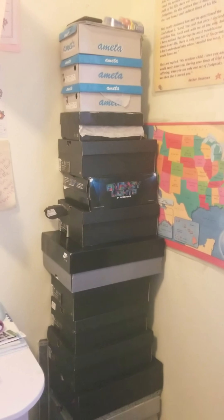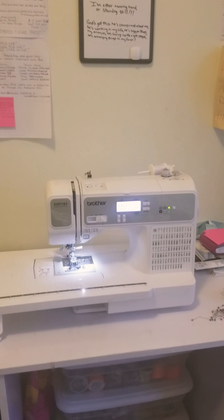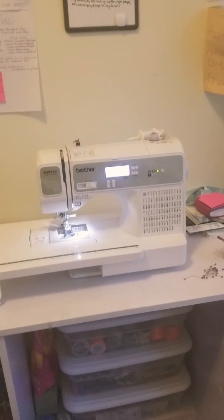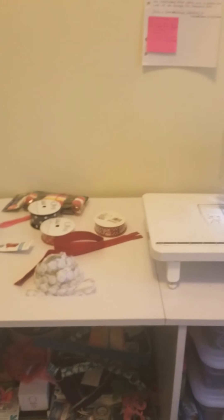These are all empty shoeboxes from me, my kids, my guy, my grandson, kids — and this is my machine. I do sew things besides making duct tape stuff. I love making things.